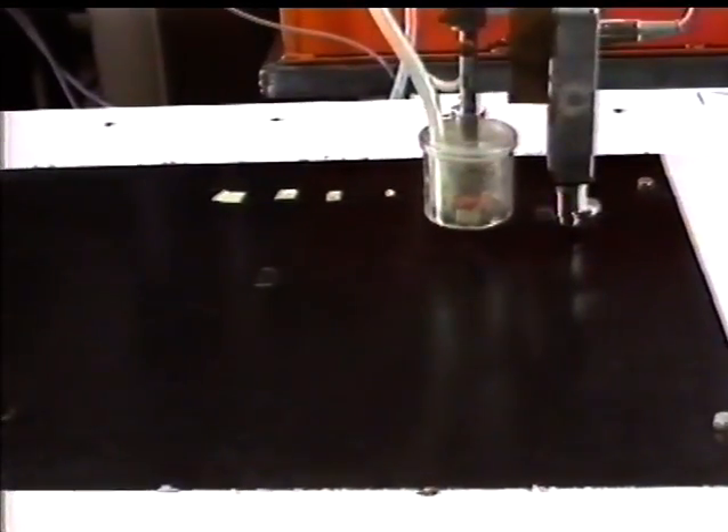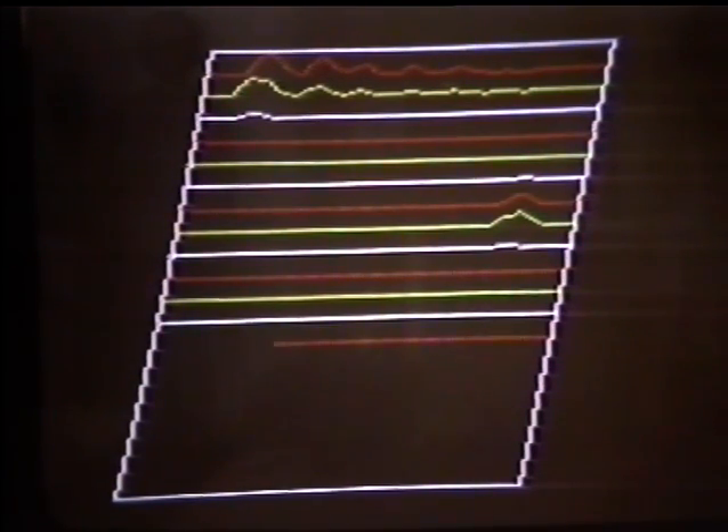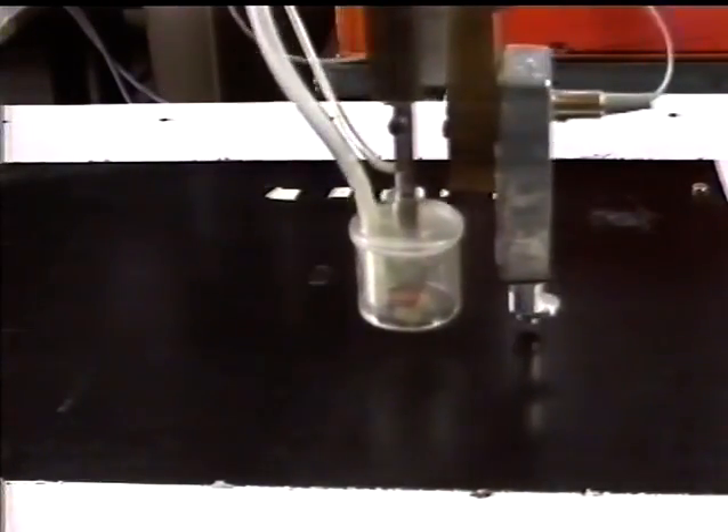On finding a mark, the robot scrubs it a certain number of times, dependent on how dirty the area is sensed to be. It then checks the spot again and, if necessary, scrubs it some more. Eventually it moves on, seeking any further contamination, and when the whole area has been cleaned, it re-scans it to confirm that there is no remaining contamination other than that which is at an acceptable level.